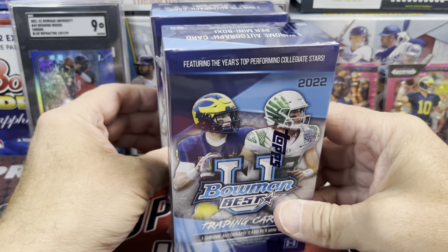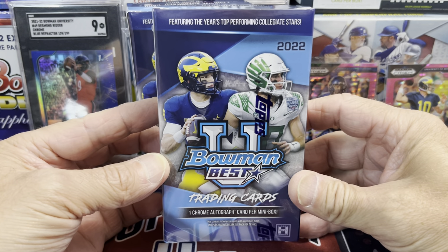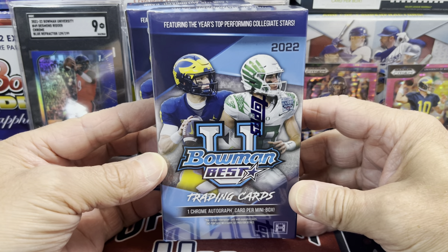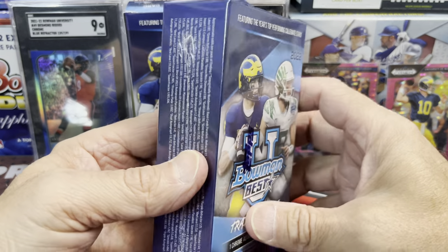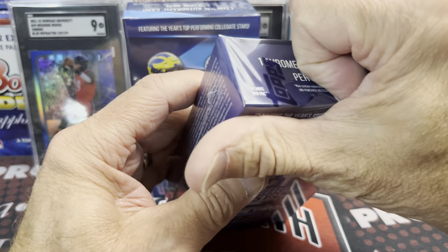You're going to get all the players in their collegiate uniforms. But a lot of the top rookies are in here, and there's a chance at some really nice autographs. Bo Nix is on the cover — one of the top guys you're chasing. And McCarthy and other guys as well.